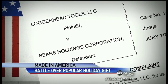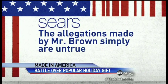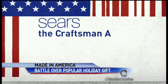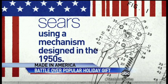Tonight, Sears is arguing not so fast, saying they didn't steal anything. Emailing us this statement: 'The allegations made by Mr. Brown simply are untrue.' They go on to write that despite some visual similarities to other tools on the market, the Craftsman Max Access locking wrench operates in a different way, using a mechanism designed in the 1950s.